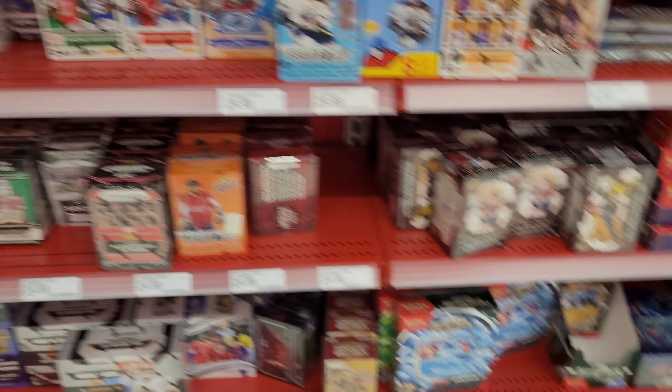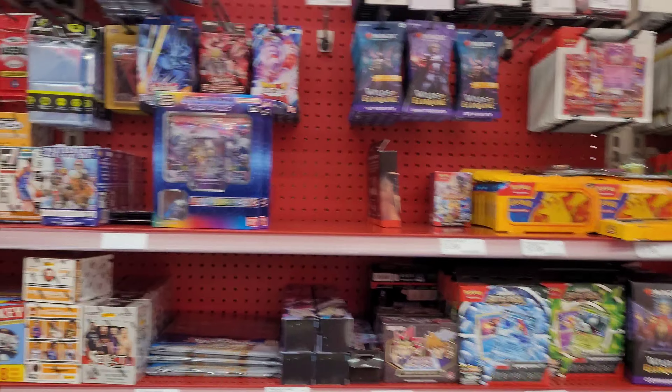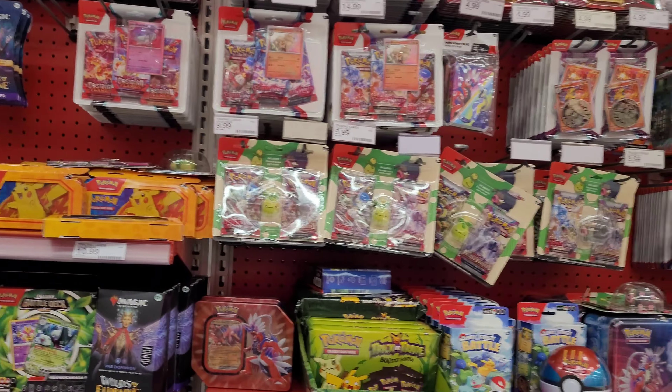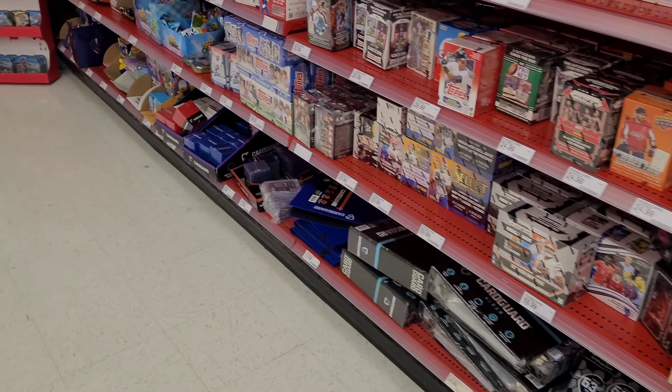Same stuff they've had all week so far. Shelves were full but nothing of really any interest. Was kind of hoping maybe they would have Mosaic just because it's five dollars cheaper here, but they don't. What did we walk away with? C4 Smart Energy strawberry guava zero sugar drink. Let's head over to Walmart.